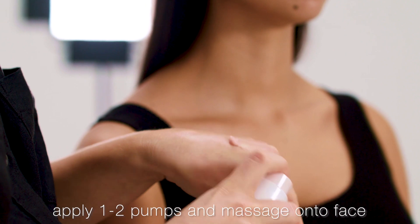So after your beauty oil, we apply the primer. I just pump a little bit onto the back of my hand and then just massage it into the face, focusing on the T-zone.